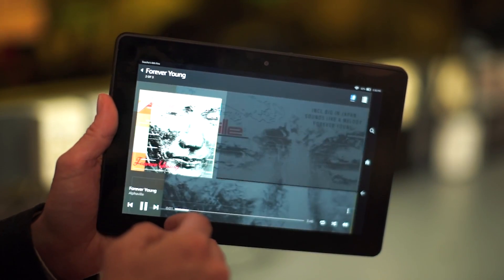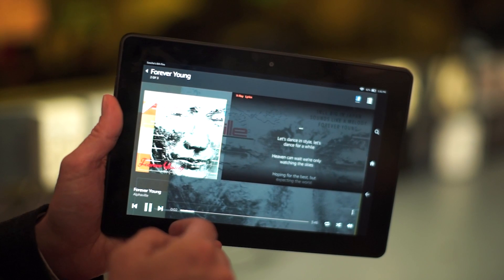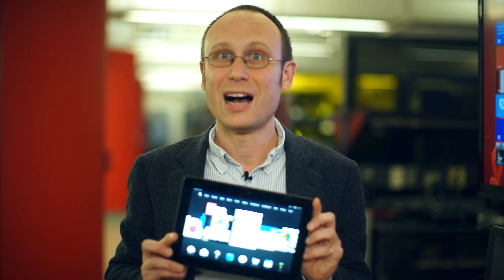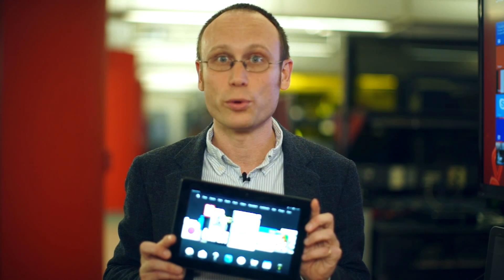The Amazon Fire HDX 8.9 starts at $379 for 16 gigs of storage, going up to $479 for 64 gigs. I'm Sasha Siegen and that is One Cool Thing.